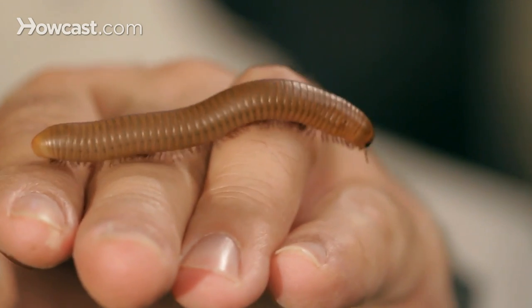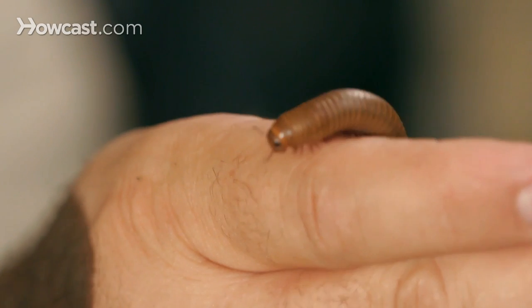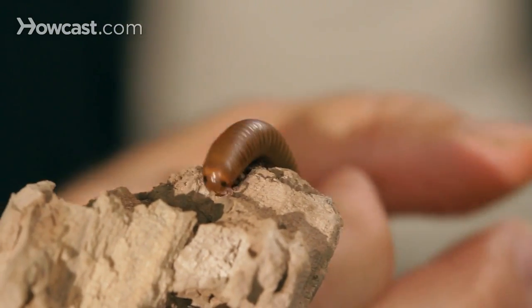A really interesting creature that's all around us — it's under our feet. Every log you turn over where you live, you'll probably find a millipede of some variety. And as a pet, wow, it makes a really interesting, easy-to-care-for animal. The millipede: 10,000 species strong and counting, as we're still finding more of them.